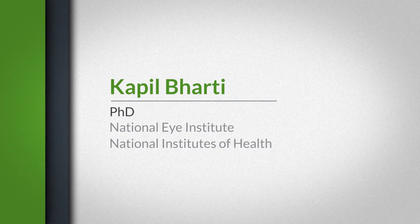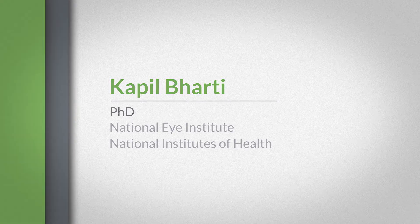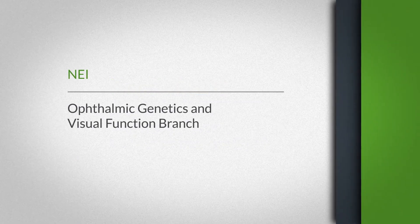My name is Kapil Bharti. I'm a principal investigator at the National Eye Institute, National Institutes of Health. At NEI, I'm in a branch called Ophthalmic Genetics and Visual Functions Branch.